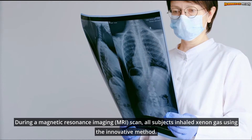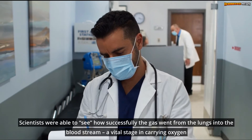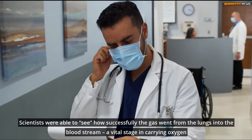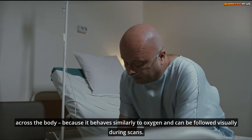During a magnetic resonance imaging scan, all subjects inhaled xenon gas using the innovative method. Scientists were able to see how successfully the gas went from the lungs into the bloodstream — a vital stage in carrying oxygen across the body — because it behaves similarly to oxygen and can be followed visually during scans.